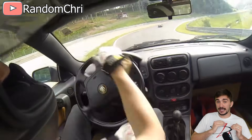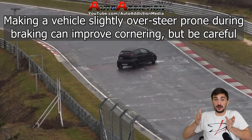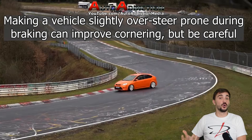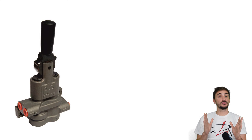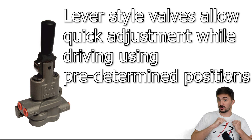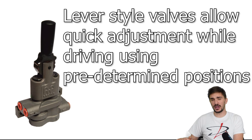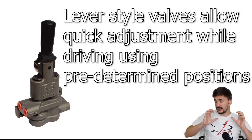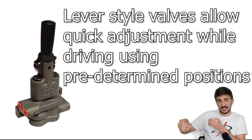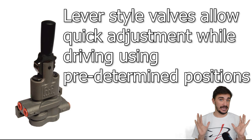Increasing rear brake bias not only improves overall braking efficiency — it can also help rotate the vehicle during turn-in, which allows faster and better cornering in some sections. Some race cars also feature a brake proportioning valve that can be controlled by the driver, meaning you can alter brake bias on the fly while driving. However, knowing how to dial in the correct brake bias for a particular track section takes a lot of skill and experience, and it's definitely not for everyone.